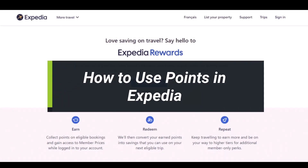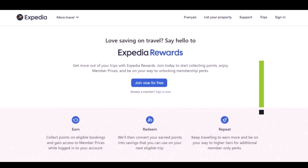How to use points in Expedia. Hey everyone, welcome back to our channel. I am Bimul from Solution Guy, and in today's video I will show you how to use Expedia points. Make sure to watch the video till the end.